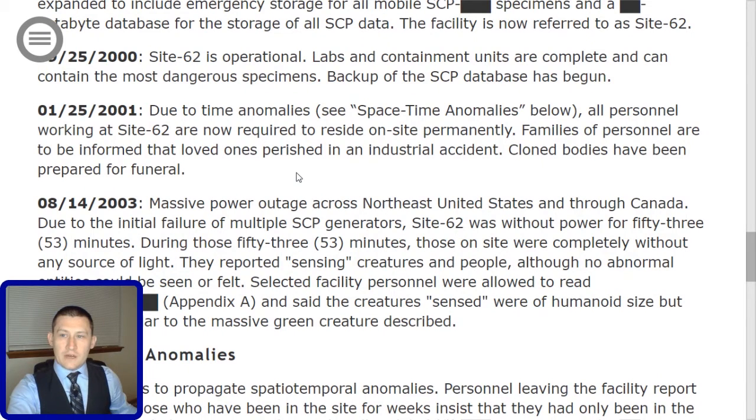01-25-2001: Due to time anomalies — see Space-Time Anomalies below — all personnel working at Site-62 are now required to reside on site permanently. Families of personnel are to be informed that their loved ones perished in an industrial accident. Cloned bodies have been prepared for a funeral.